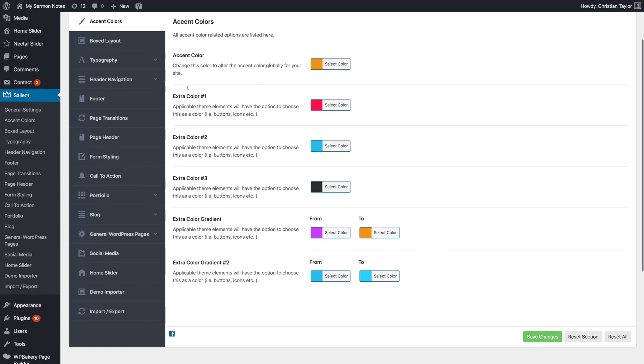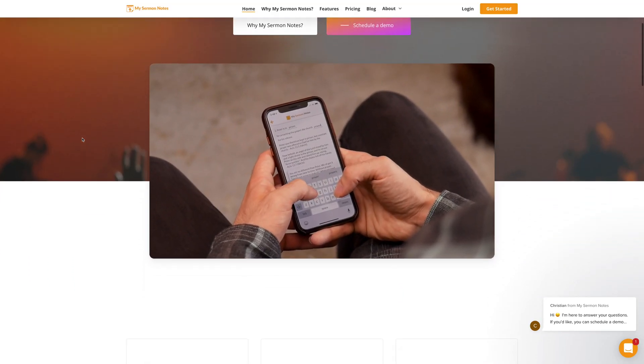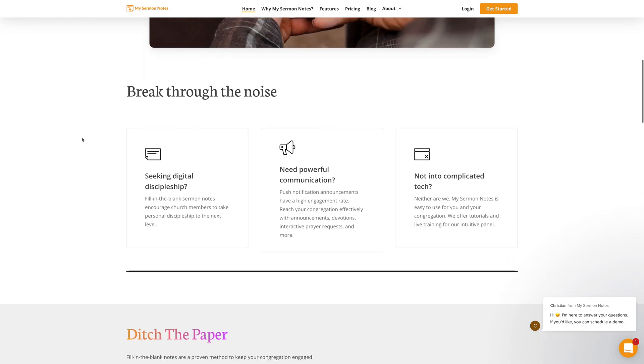Salient has great documentation and tutorials, and you can open support tickets to speak to their team if you can't figure something out. At its $60 one-time price point, Salient is seriously a killer WordPress theme. If you want a theme that is headache-free, reliable, and has a lot of options, I highly recommend Salient. I'm using it to rebuild my app company website, and I'm really happy with the results so far.